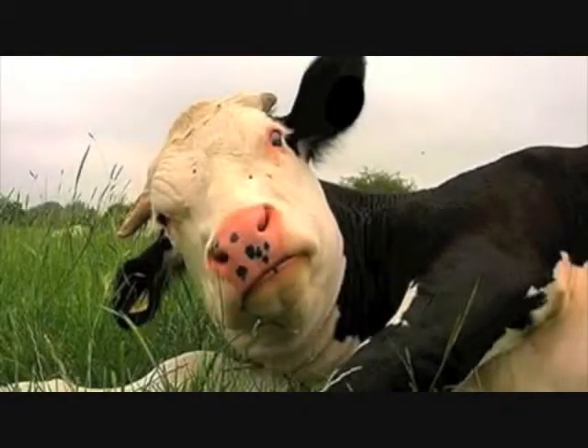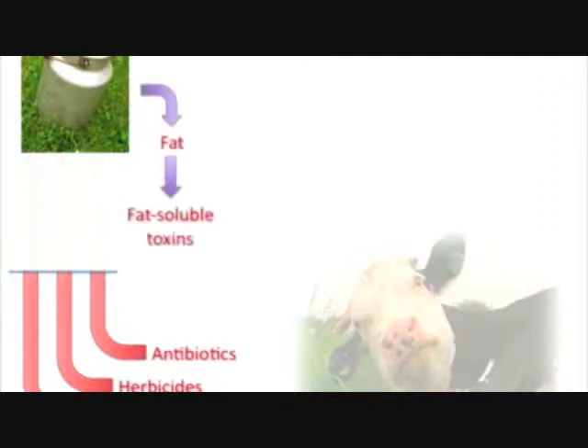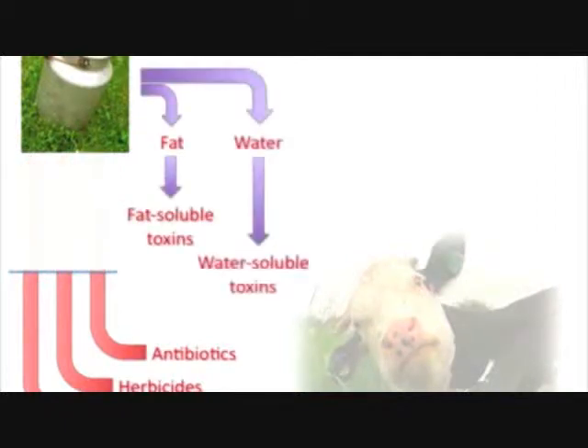What if we were able to just get the calcium and minerals out of the milk and forget about the rest? Start with happy, healthy, free-grazing cows. Get fresh whole milk, but try to ensure that the cow's exposure to toxins and drugs is minimized. Remove the fat and the fat-soluble toxins. Remove the water and the water-soluble toxins. Remove most of the lactose. What's left? A remarkable substance called a milk mineral complex.